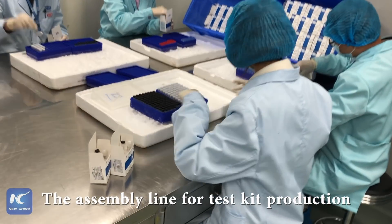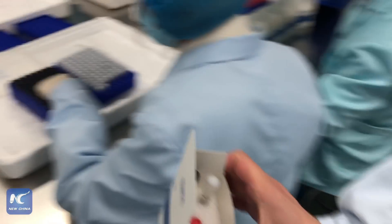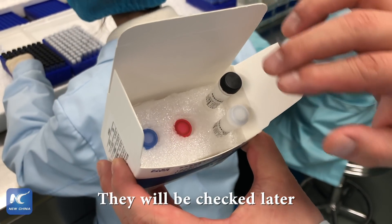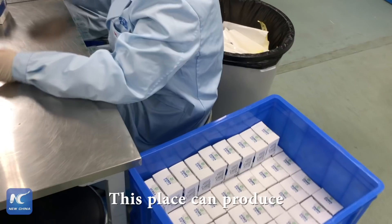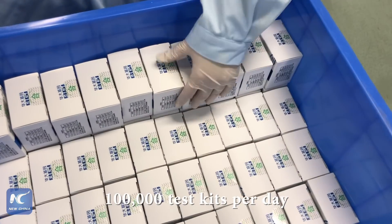This is the assembly line for test kit production. This facility can produce 100,000 test kits per day.